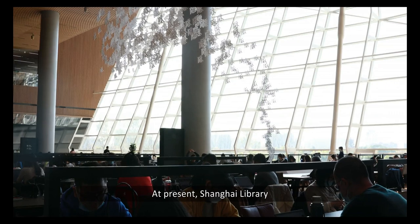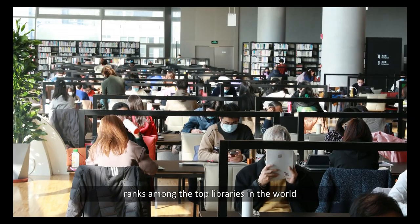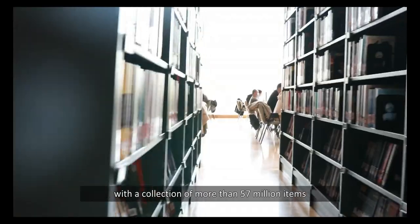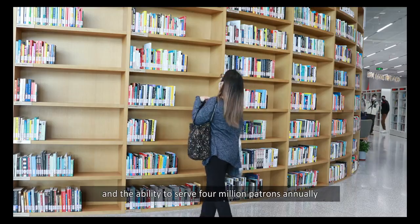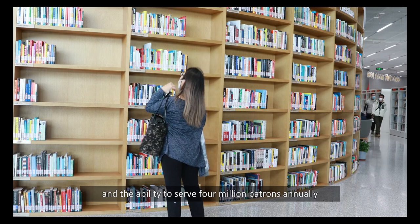At present, Shanghai Library ranks among the top libraries in the world, with a collection of more than 57 million items and the ability to serve 4 million patrons annually.